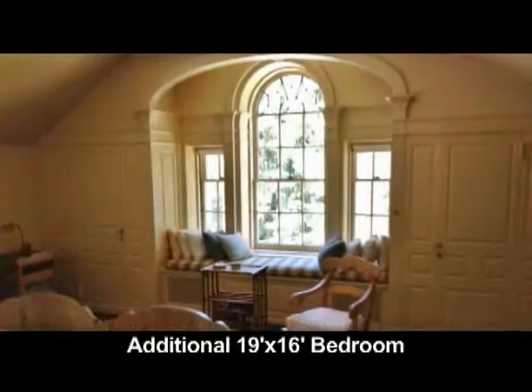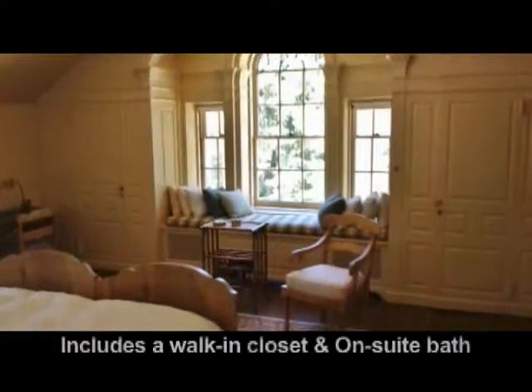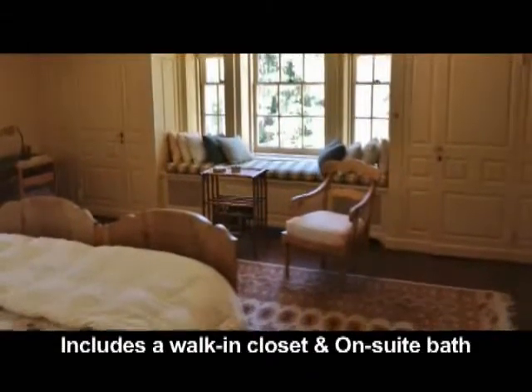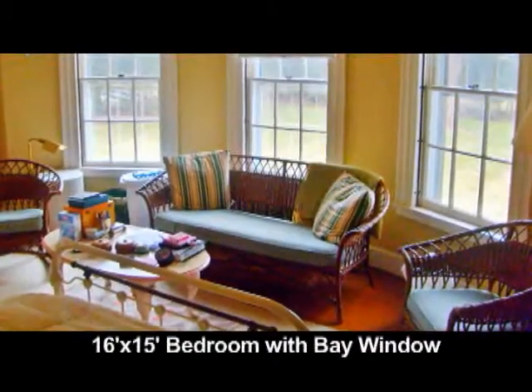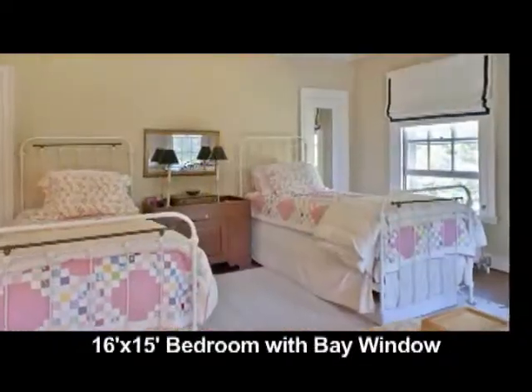Another bedroom is 19 by 16 with wood floors, a walk-in closet, and an ensuite bath. A third bedroom is 16 by 15 with a massive bay window and an ensuite bath.